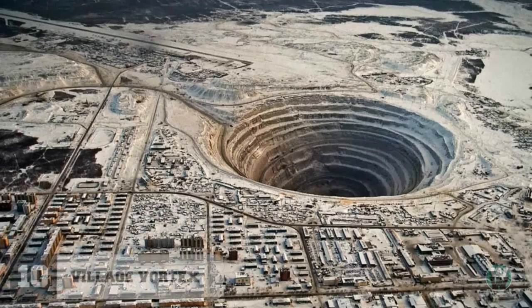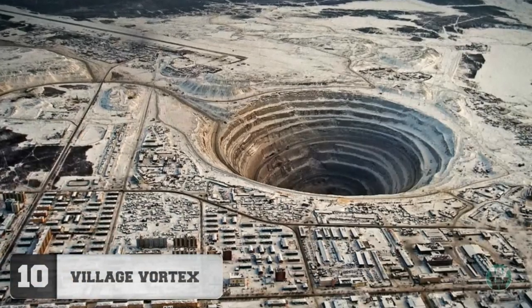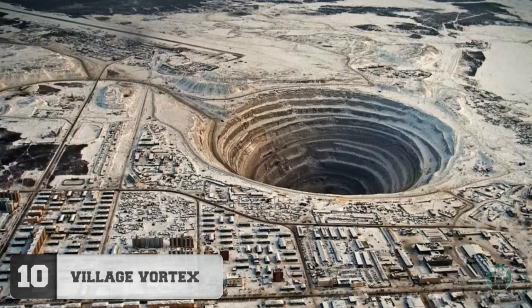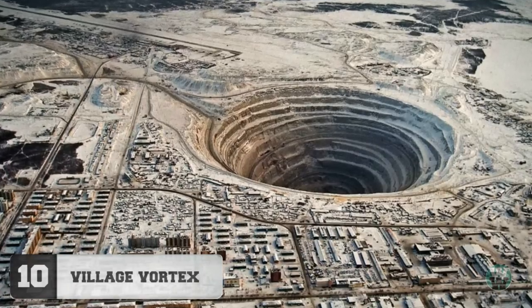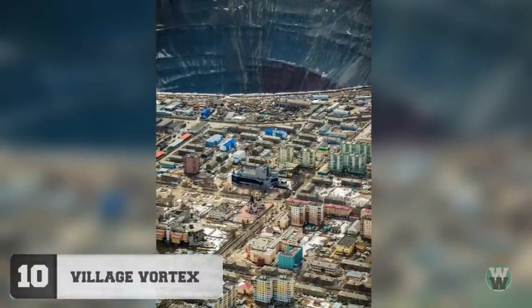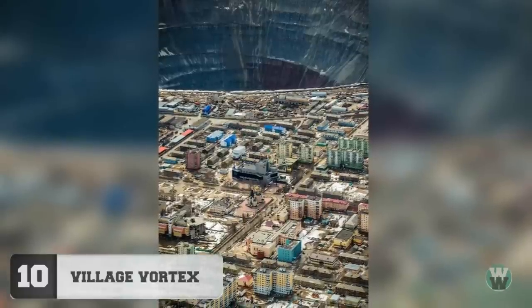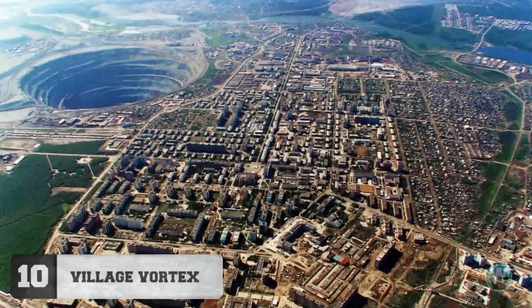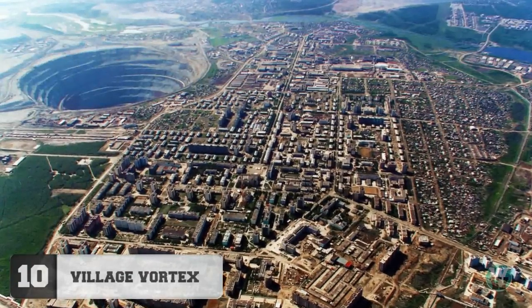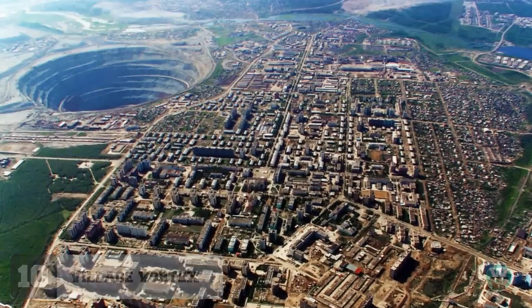Number 10: Village Vortex. This looks like a city about to get drained out of a giant's bathtub, but it's actually a picture of the world's largest diamond mine outside Mirny in Russia. It's 525 meters deep and 1,200 meters wide. The hole is so big that the airspace above it was closed to helicopters, as there were several incidents of them being sucked in by the downward air.